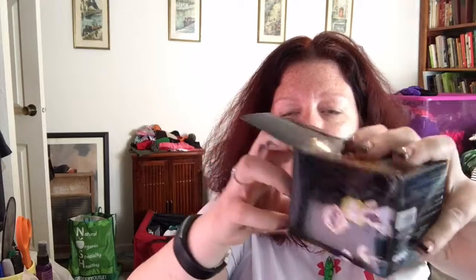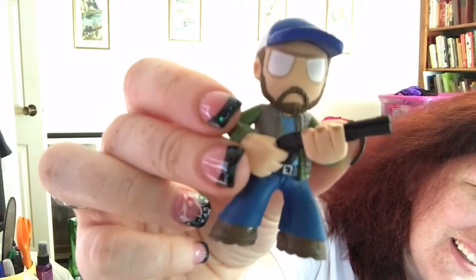Last but certainly not least is my favorite — it's a Supernatural Funko Pop blind box. So we're going to go ahead and open this. You guys know how much I love opening blind boxes. Excuse my mess; I am packing to go to Disneyland so there's clothes everywhere. Let's see what's in here. This one I'm going to know because I'm watching the show. It's Bobby! That's awesome.